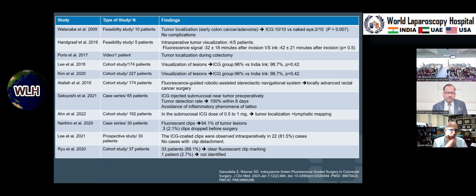Tumor localization is being used in many places. There are small numbers in most studies and a lot of heterogeneity in terms of how the injection is done, where it's done, whether it's one point or four points distal to the tumor, and when it's done — days prior to surgery or during surgery. One of the most intriguing is fluorescent clip marking: ICG-coded clips placed around the lesion, which may allow us to visualize the lesion without needing intraoperative colonoscopy.